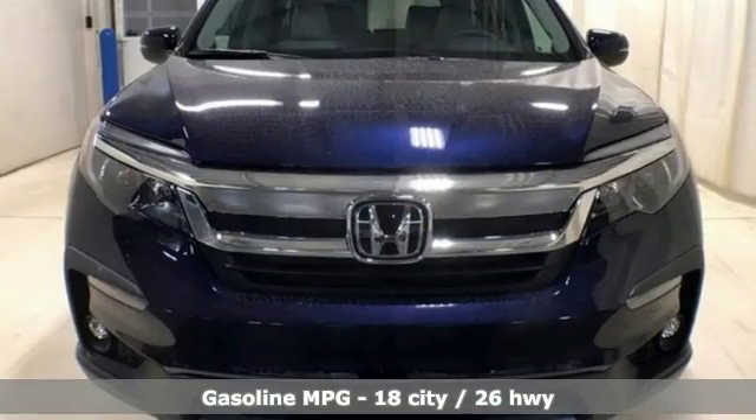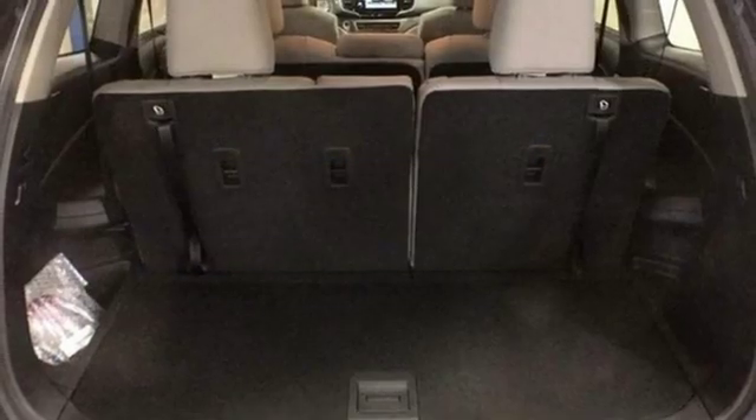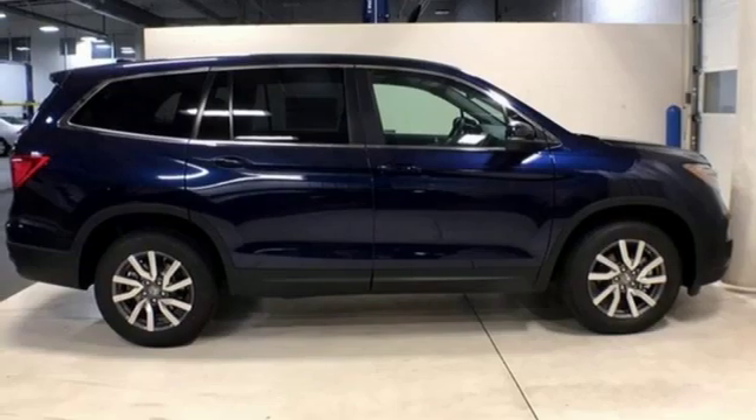V6 engine. Front heated leather bucket seats. Streaming audio. Auto-dimming rearview mirror. Dual zone climate control. Power heated mirrors.